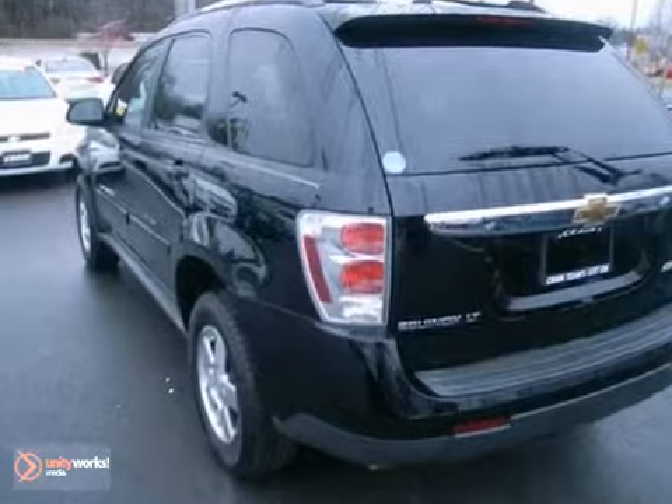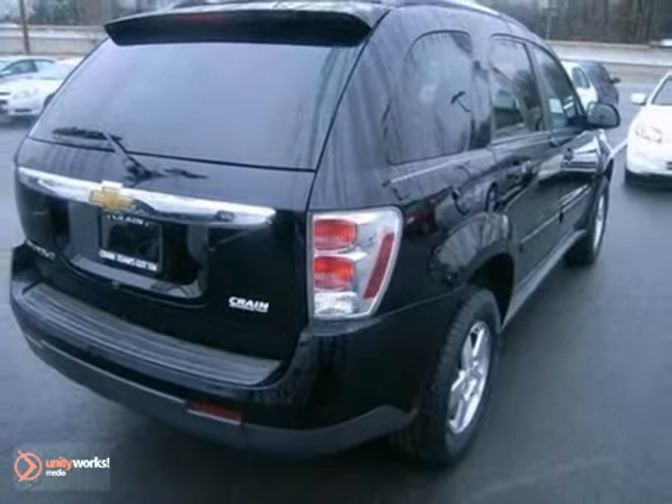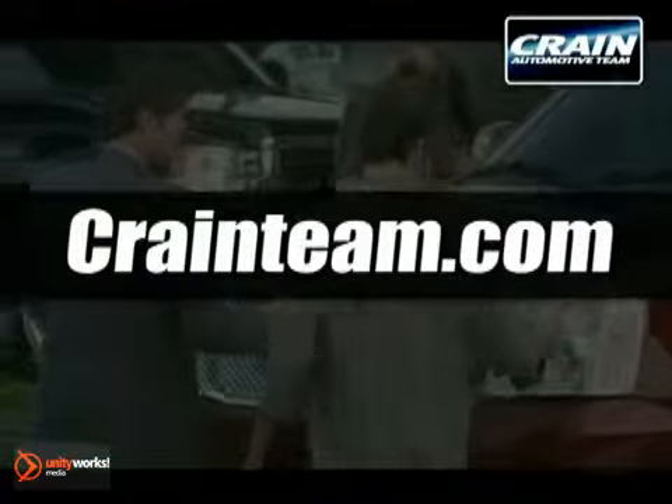this Equinox is an outstanding choice. Come on in today and see it for yourself. Visit us anytime at craneteam.com.